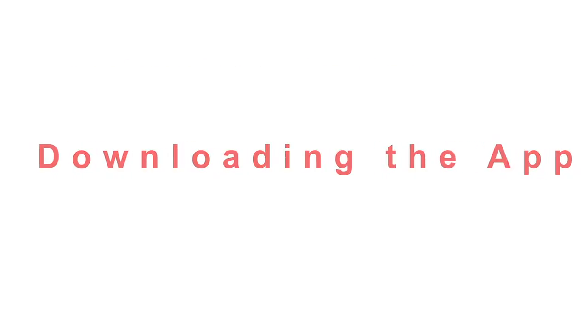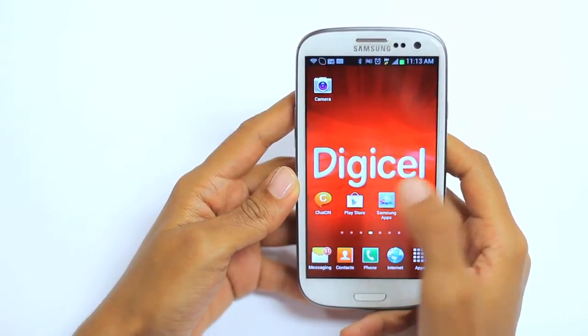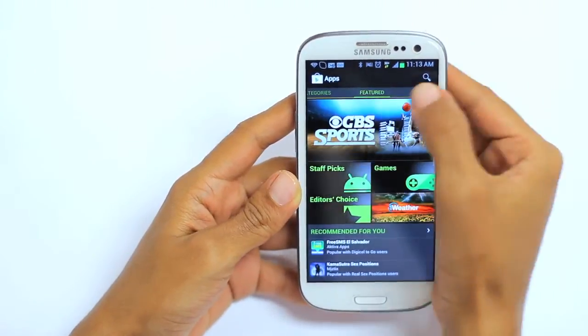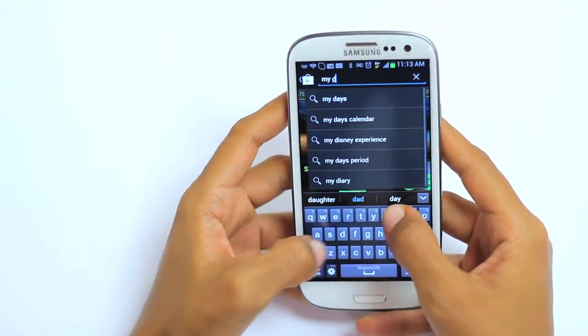Available on the Google Play Store as a free download, both postpaid and prepaid customers can download and use the My DigiCell self-care app. Come with me — let's go through the different menu options. To download the My DigiCell self-care app, go to the Google Play Store icon, click the search button, and search for My DigiCell.